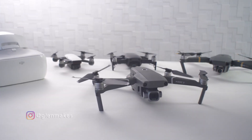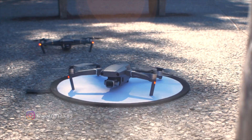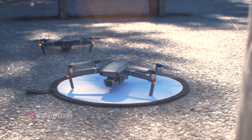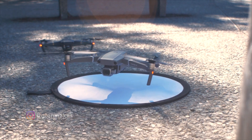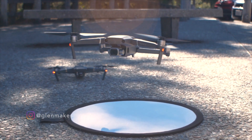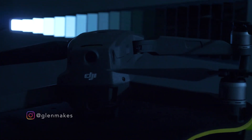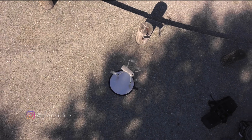The Mavic 2 is finally available everywhere and first impressions are DJI's outdone themselves again. It's got an array of features that builds on the success of its predecessor, the Mavic Pro. One feature in particular that really stood out to me was the 14 stops of dynamic range compared to the 13 stops of the previous model. So I'm going to put it to the test on a 21-stop chart and then some harsh sunlight outdoors.